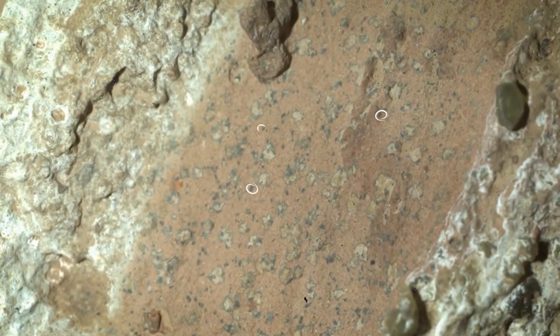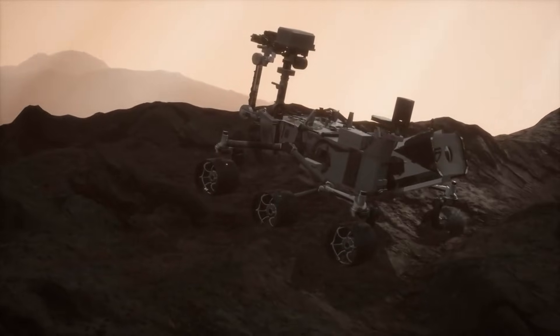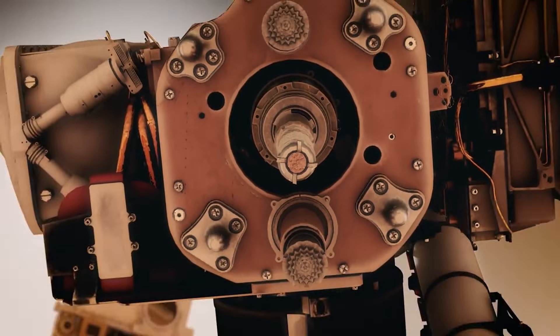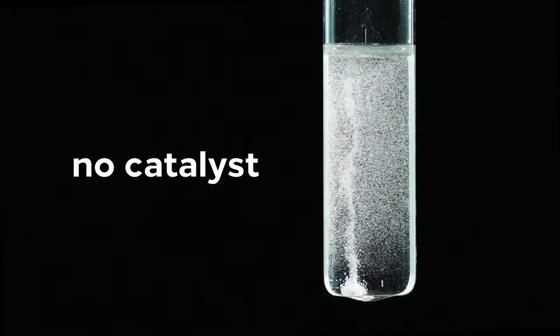In labs here on Earth, scientists can use exacting equipment that measures things down to individual isotopes. They can cut slices thinner than a human hair, test for subtle fractionations in carbon, and even sequence complex organic molecules to understand their structure. These details are what separate a living process from a lifeless one. Without them, the debate stays stuck at looks suspicious.